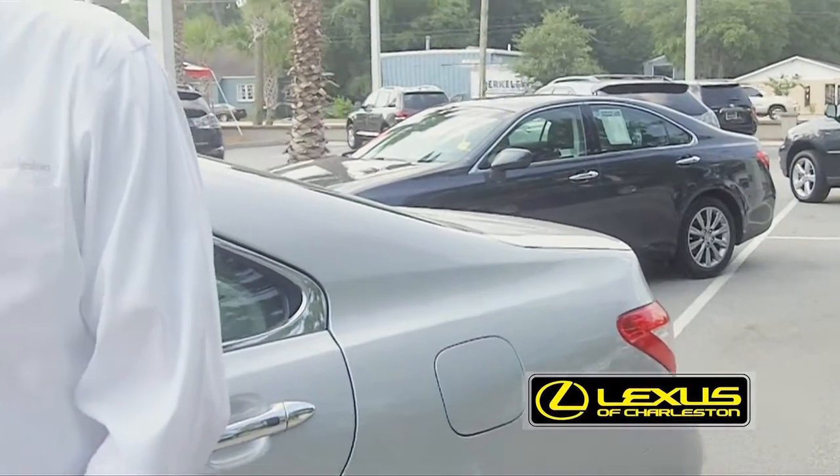Everything is brought up to specifications as required by Lexus. All the services are brought up to date as well. So as a result, the customer has no worries about servicing or mechanical breakdowns for some time. In fact, the first service for the certified pre-owned is complimentary also.